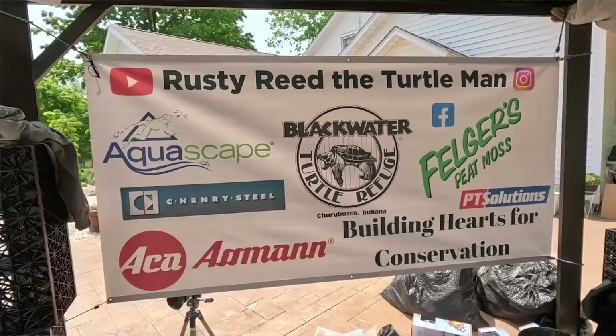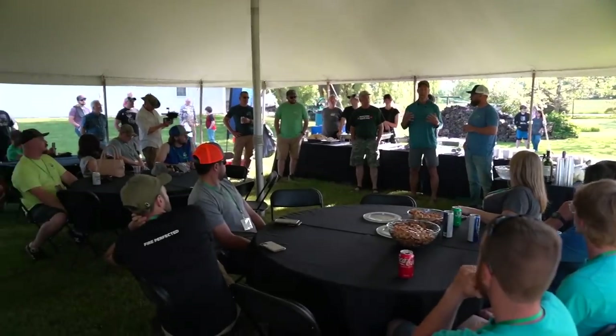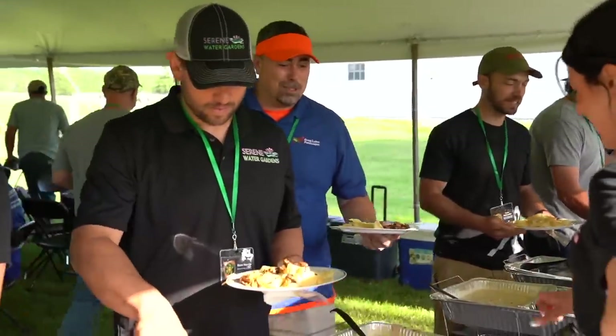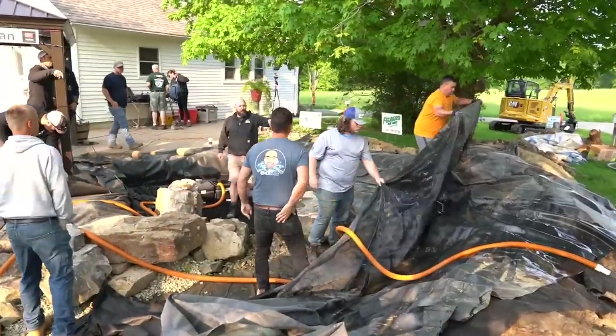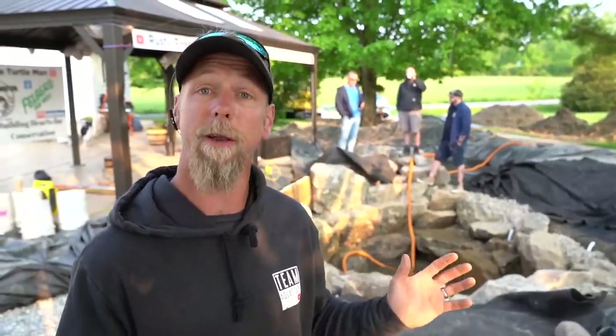We are here at Rusty's Farm — the Blackwater Turtle Refuge — building a recreation-style pond and hosting a Midwest regional event to teach contractors on the installation process of a recreation pond, as well as best practices and construction techniques. The customers came in last night for dinner and networking. Today is when we really get to know each other, start sweating together, and get this rec pond done.